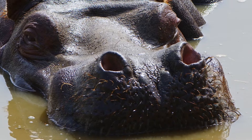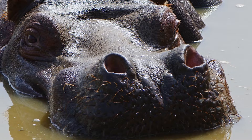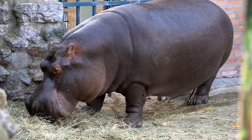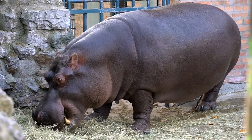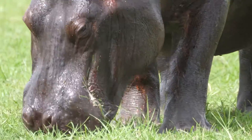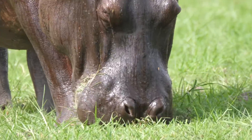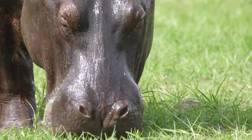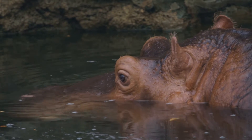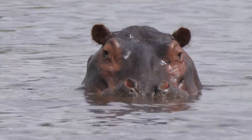Although not as prominent as in other mammals, hippos do have small amounts of hair, including whiskers on their snouts and tails. One of the most striking features of hippos is their thick, grey to brown skin. This skin secretes an oily substance that acts as a natural sunscreen and moisturiser, helping to protect their sensitive skin from the harsh African sun. Hippos also have small ears, eyes and nostrils positioned high on their heads, allowing them to see, hear and breathe while mostly submerged in water.